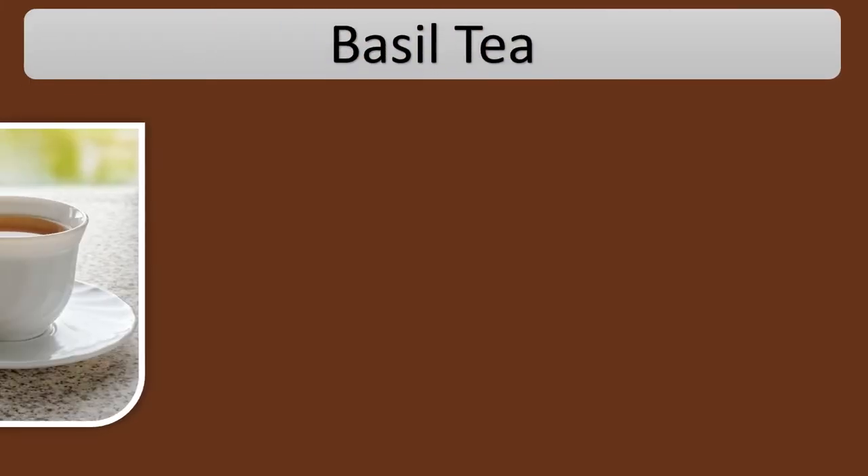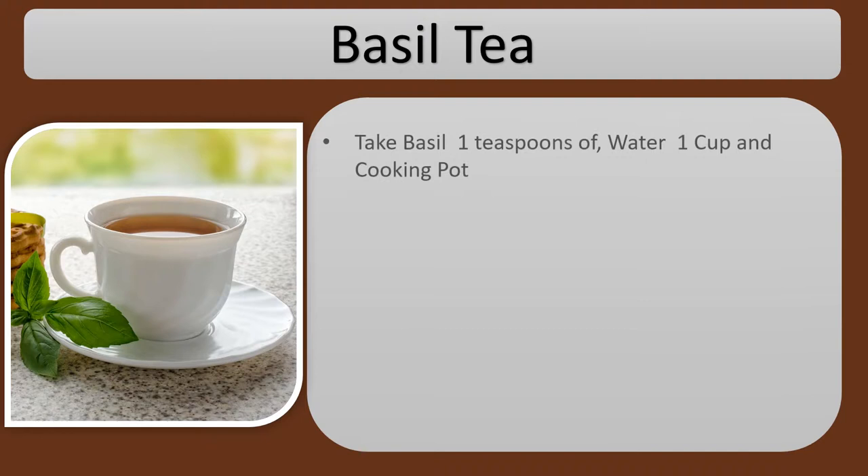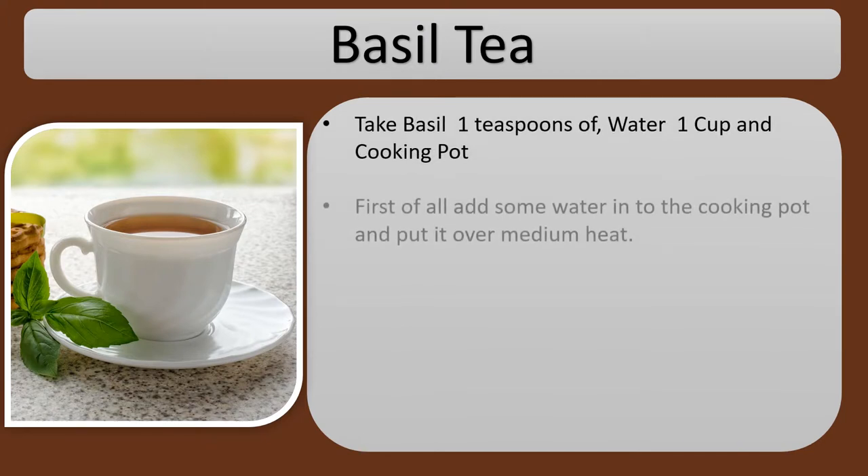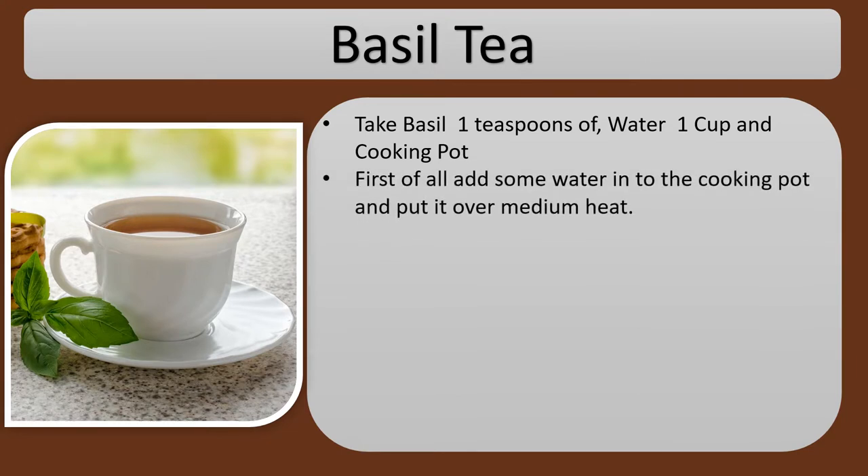Basil Tea. Take basil 1 teaspoon, water 1 cup, and a cooking pot. First, add the water into the cooking pot and put it over medium heat.